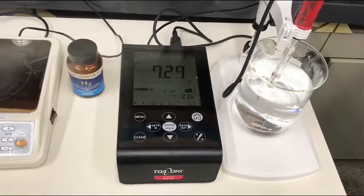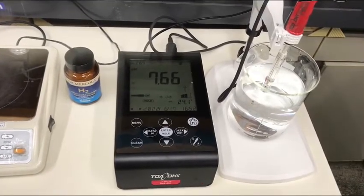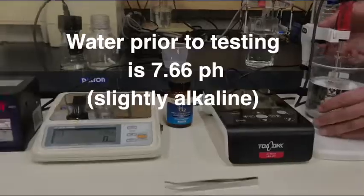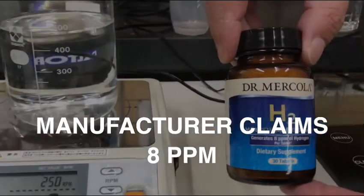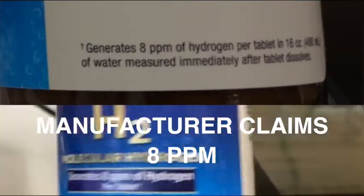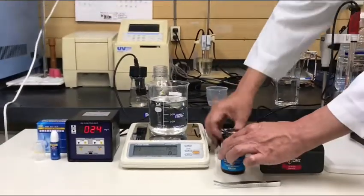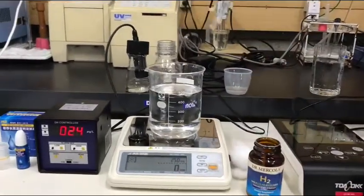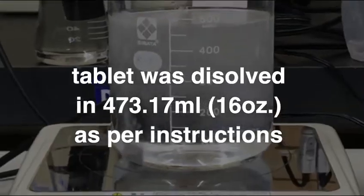If you make hydrogen properly, it really shouldn't be changing the pH of the water. You can see here that anything above 7 is slightly alkaline, below 7 is acidic, and 7 is neutral. The water starts at 7.6, which is a good baseline. The manufacturer claims this tablet makes 8 ppm in 16 ounces. I'm a little suspicious of that claim, and the product also warns against use by pregnant or nursing women — which concerns me, because properly made hydrogen appears to be completely safe.